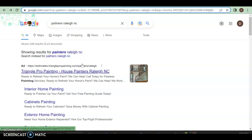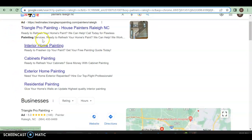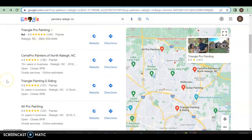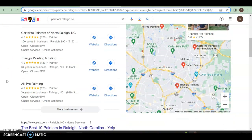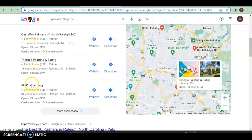A buyer intent keyword is what somebody puts in Google that's very specific. Here, as you can see, 'painters Raleigh North Carolina' is a buyer intent keyword because somebody is looking for a painter in Raleigh, North Carolina. Right off the bat we've got an ad for Triangle Pro Painting, and another ad for Triangle Pro Painting — they're really trying to get to the front while other things are happening on the back end.